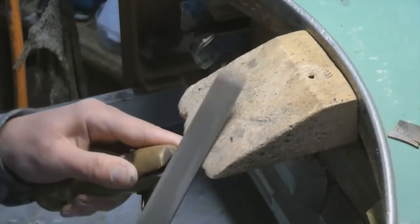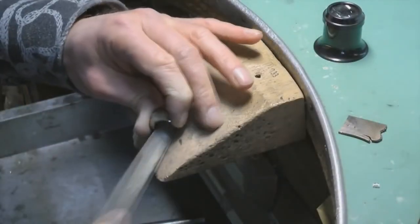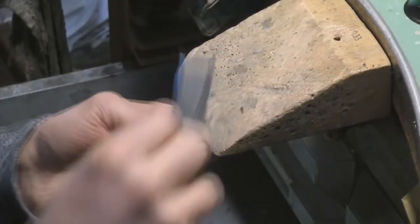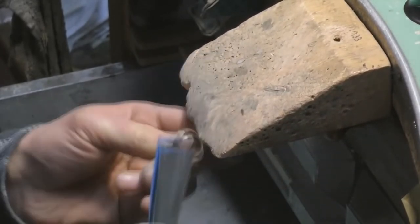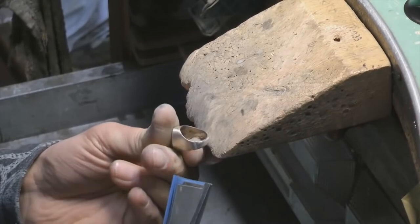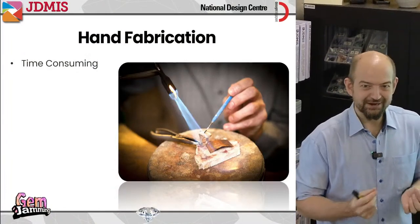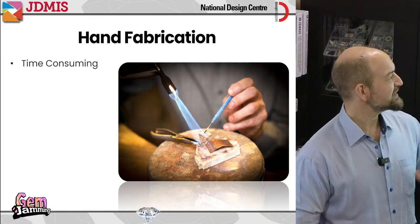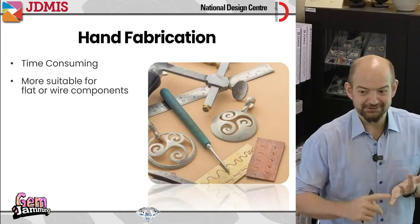The ring is being filed and polished now — it's actually a signet ring, and you can see how it started from flat pieces of metal and became something quite rounded. This technique is very time consuming because you really are starting from nothing — rolling out every piece, sawing every piece, hammering every shape. Not only is it time consuming, but it's more suitable for things that can be made with flat pieces of metal or wire.